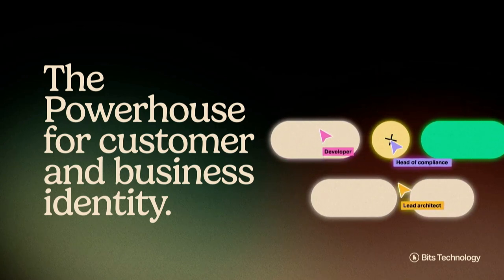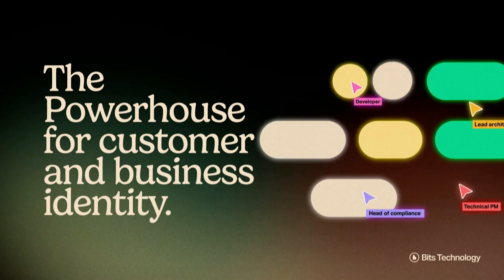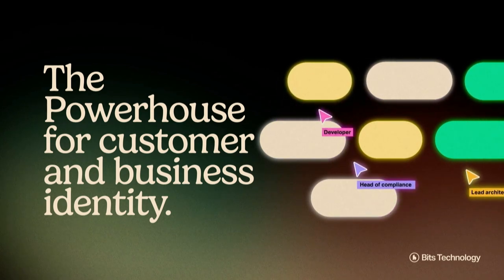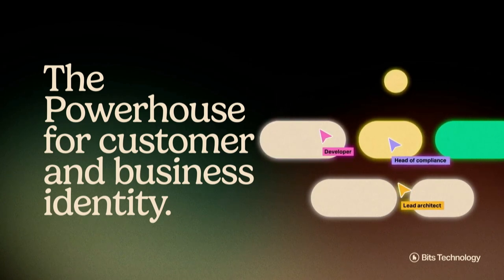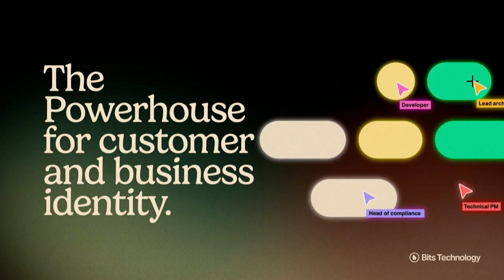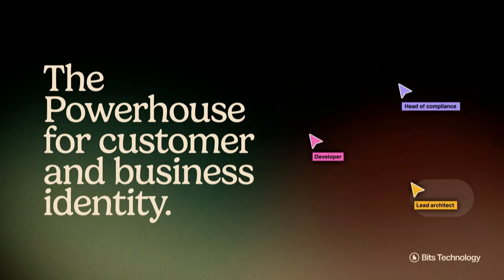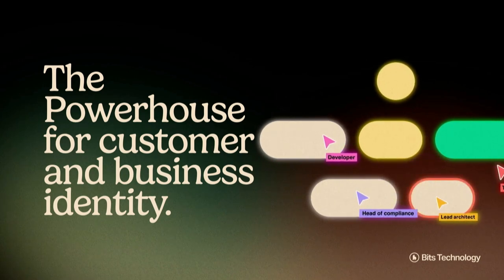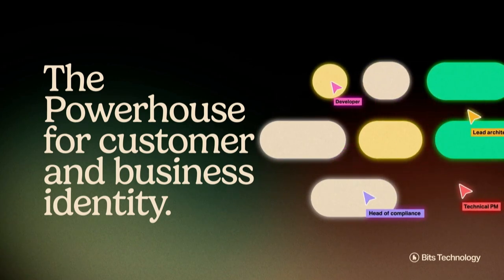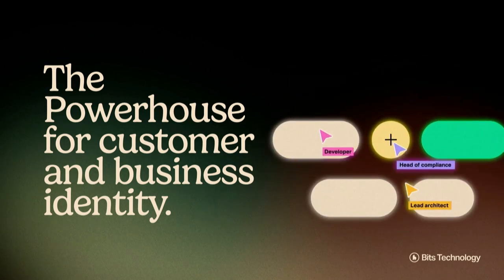Bits is a powerhouse for customer and business identity, and the problem that we are solving is that Europe as a market is highly fragmented. It's totally different what data you need to onboard customers in France or Germany compared to Sweden or Finland, for example. Teams out there are spending months and thousands — even years — building and maintaining the integrations to service providers needed to onboard their customers successfully and compliantly.